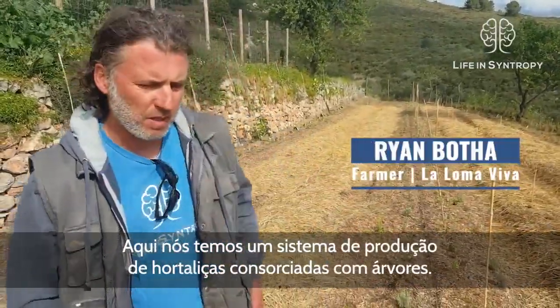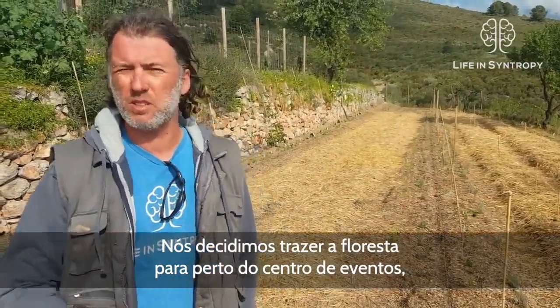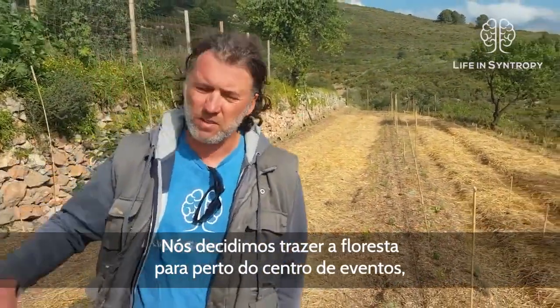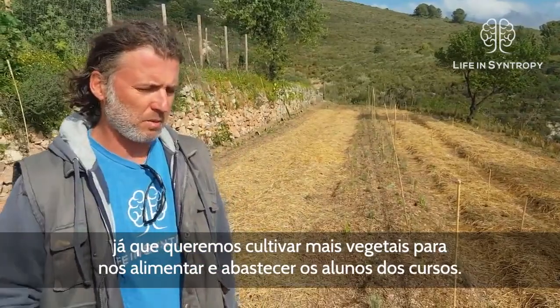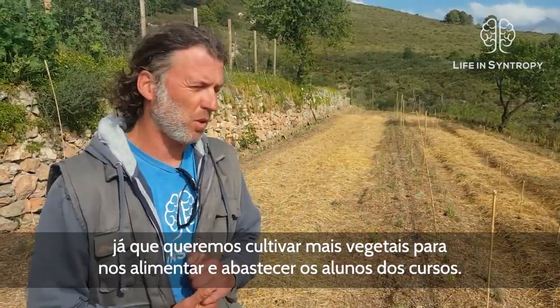So behind us here we have a vegetable production system with tree lines in between. We decided to bring the forest closer to our living areas as we want to grow vegetables to feed ourselves and the students when they come here and do workshops and courses.